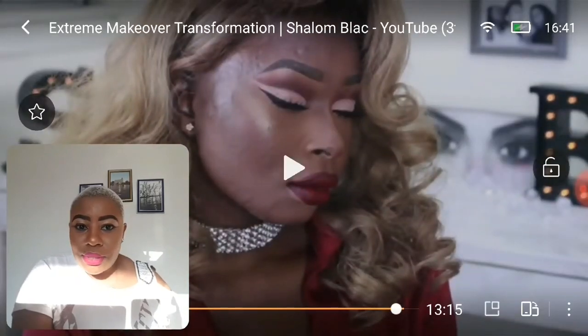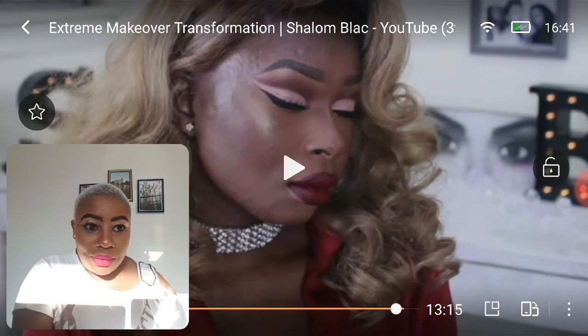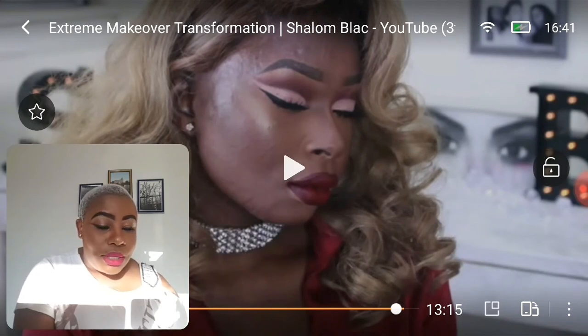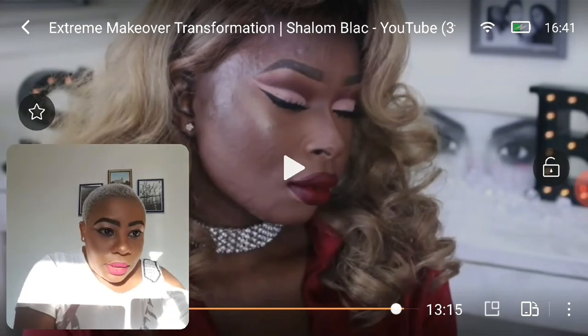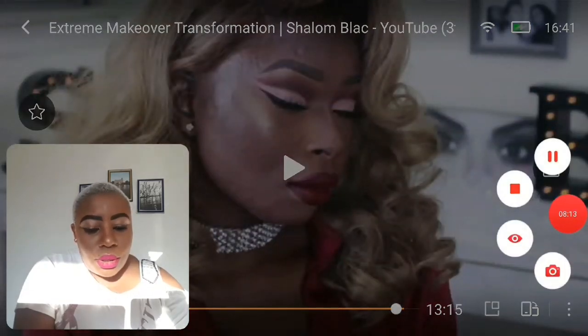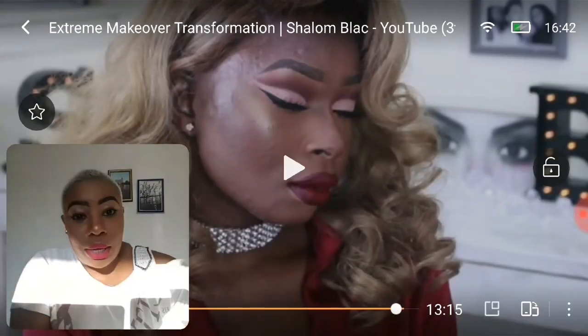That's it — thank you guys so much for watching! She says: if you liked this video, give it a thumbs up and don't forget to subscribe. Let me know what you think about this video and about me reacting to it. Did you guys like it? I'm going to rush to sauna and when I come back we'll have something new. Enjoy your day wherever you are, and see you in the next video — bye!